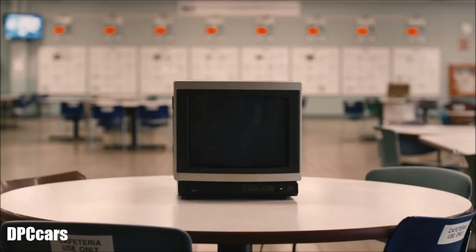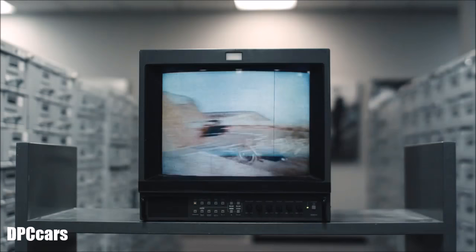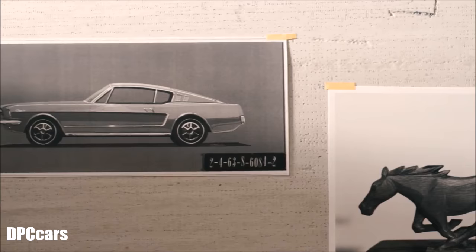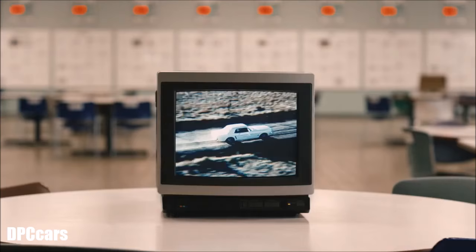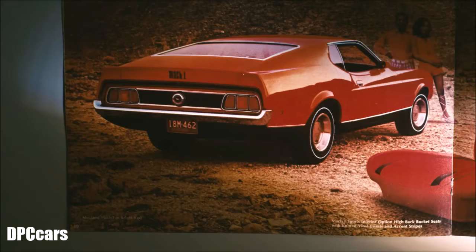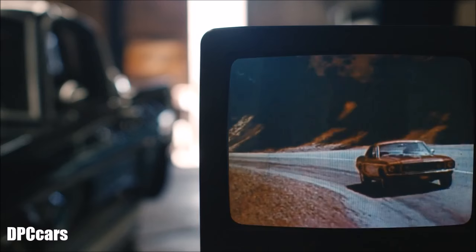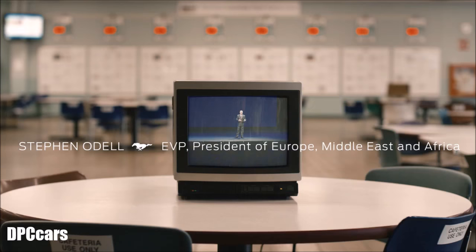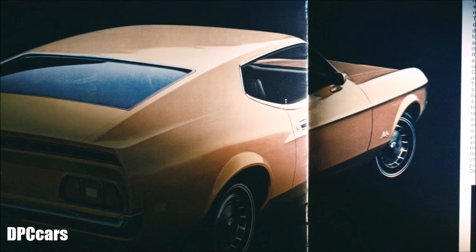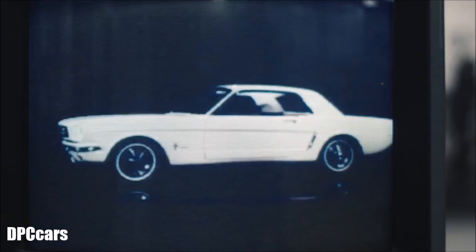It's the opportunity of a lifetime to do something like this. Everybody knows the Mustang from way back — 50 years — that's a big deal. It is iconic. When a car captures the spirit of an age, when it inspires countless songs, you know it's more than just a car.